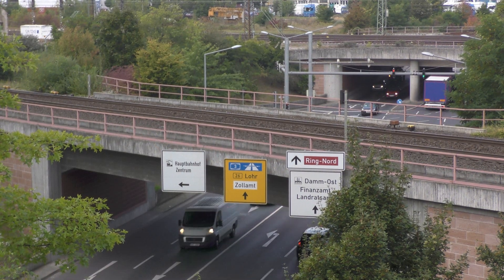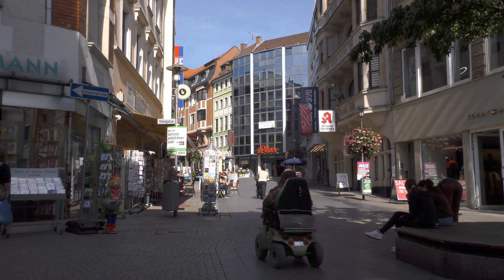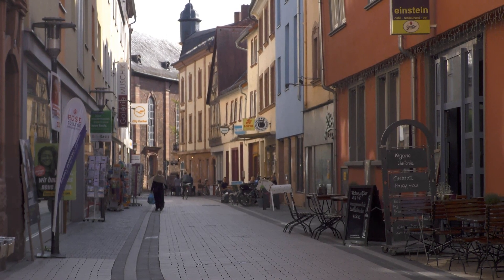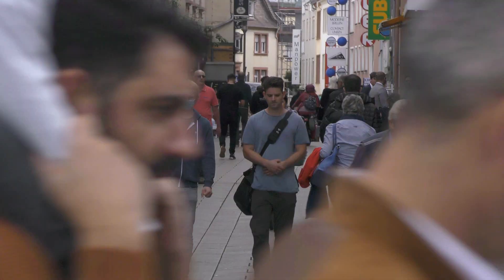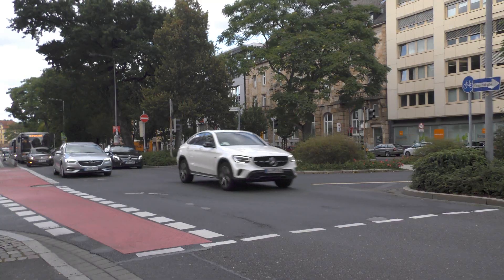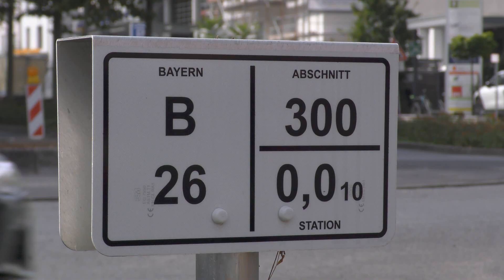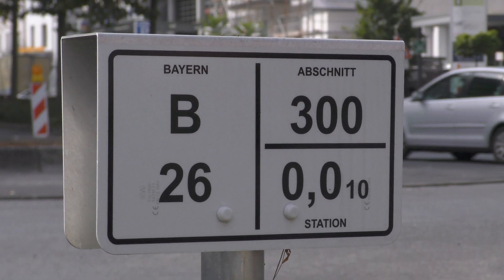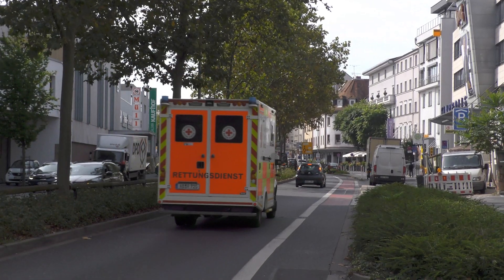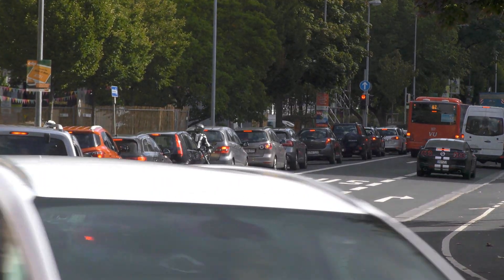But does the ring road work? Well, there are plenty of pedestrian-friendly areas in the centre of Aschaffenburg, so that's a good thing. And every car going around the ring road is a car that isn't having to go through some residential or shopping district. But there is still a lot of traffic around, such as on this road, which for some reason is still classified as a federal route. In theory this shouldn't make much difference, but federal routes are supposed to be designed for long-distance traffic, which the ring road is now supposed to carry.